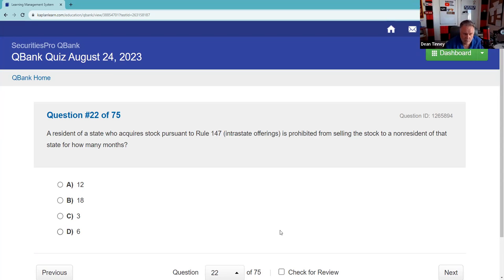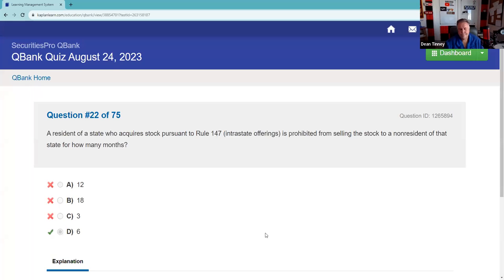A resident of a state acquires stock pursuant to Rule 147 intrastate offering. The resident is prohibited from selling stock to a non-resident of that state for how many months? 6 months.